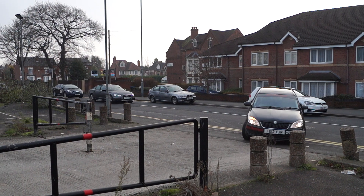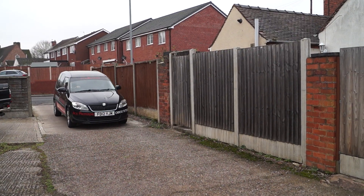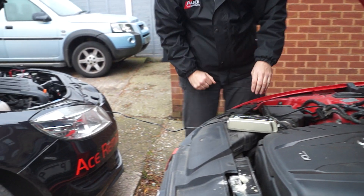On arrival we'll introduce ourselves, ask for the keys to your vehicle being mapped, and ask you to connect our extension lead to your power supply — although we can operate with our own power if your location doesn't have a suitable power supply.